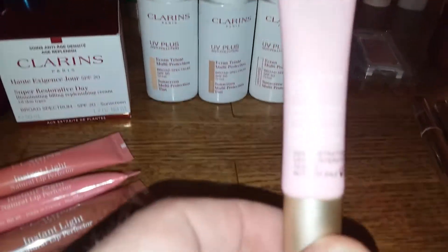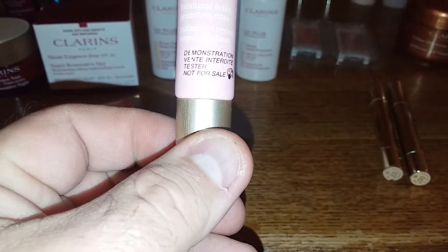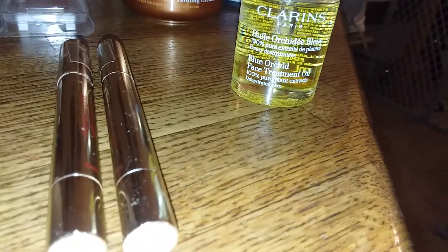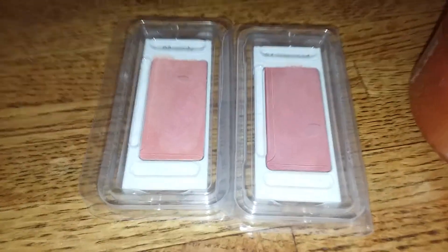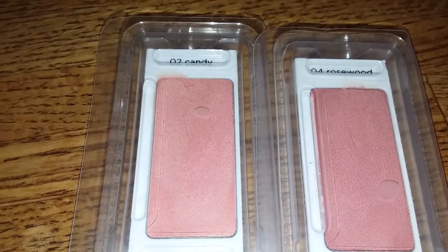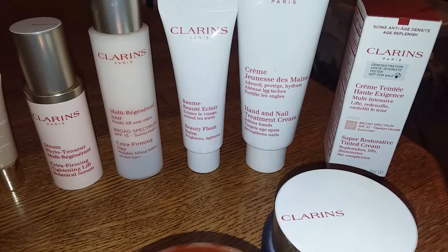And a non-tint option. We got an instant eye reviver that targets fine lines. We got some blue orchid face treatment oil. A couple of makeup items — I guess this would be blush. Never been used, as you can tell — one's Candy, the other one's Rosewood. A couple of self-tanning creams, and an extra firming mask.